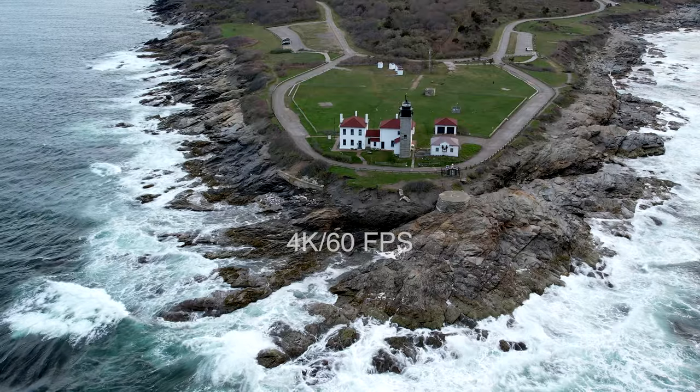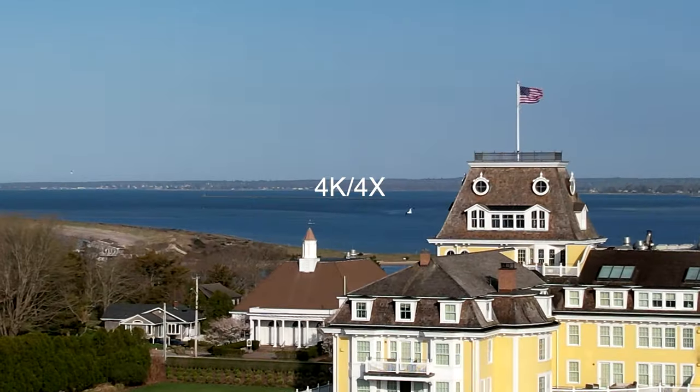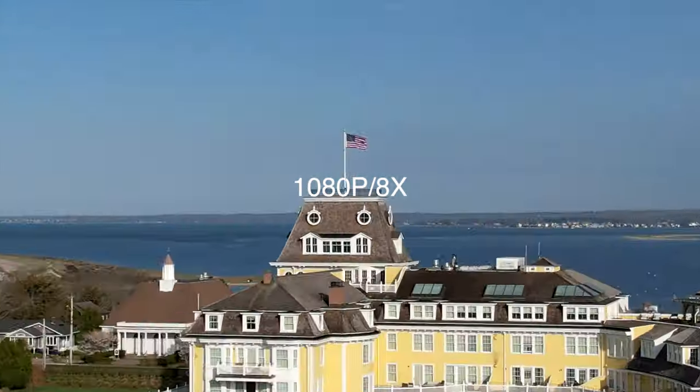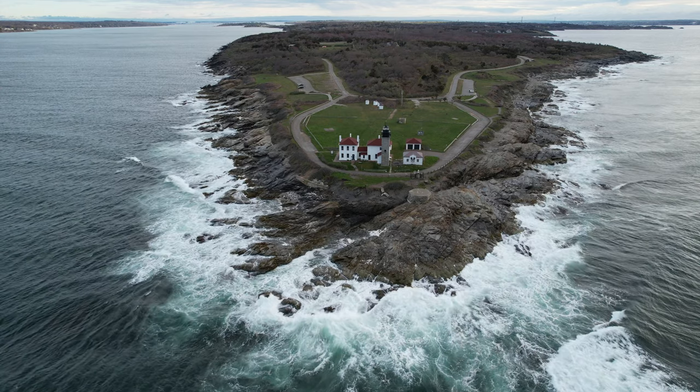It shoots in 4K 60, though it does crop in two times at that setting, which I'm hoping they change. It zooms in four times in 4K, six times in 2.7K, and eight times in 1080p. It also has 120 frames per second slow motion — I never used the 240fps on the Mavic 2 Pro, but the 120 I'll use all the time.